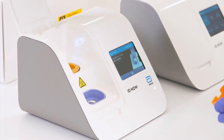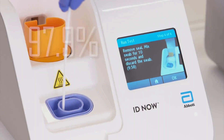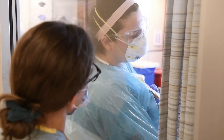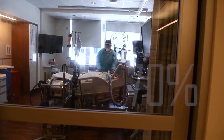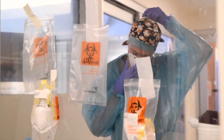Abbott insists its antigen screen identifies positive test results 95 percent of the time and renders a negative result in 97.9 percent of samples. But doctors in the heart of COVID units treating patients say, in their experience, the rapid 30-minute tests made by multiple manufacturers are only 70 percent sensitive in accurately identifying SARS-CoV-2, the virus that causes COVID-19.